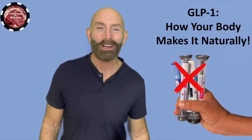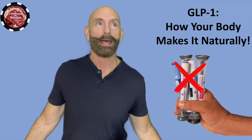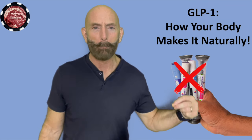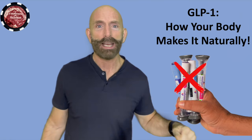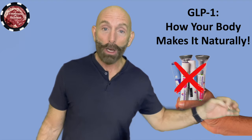I'm John Laspina, carnivore teacher here. We're going to talk about GLP-1. What the heck is that? Have you heard of these drugs? Ozempic, Manjaro — there are a few others. These are called GLP-1 agonist drugs.